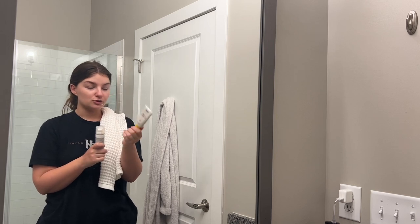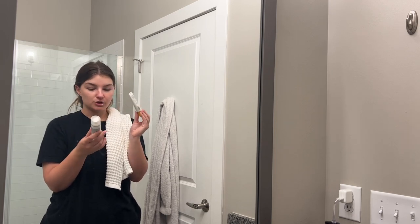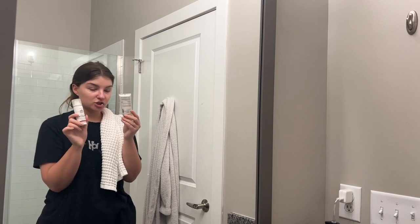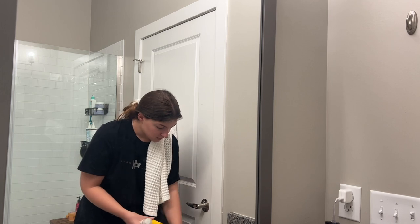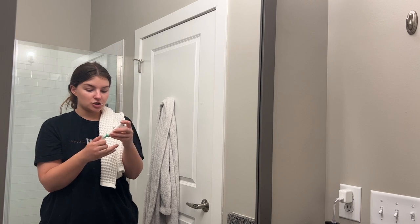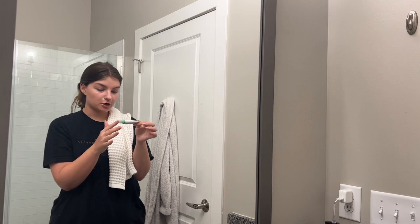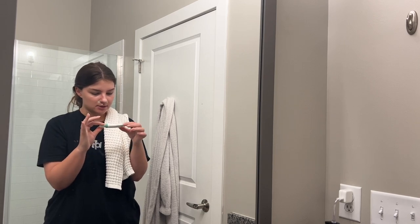Supergoop just came out with a darker shade for their Glow Screen, which is very exciting and makes it more shade inclusive. The EltaMD I don't believe has another shade though, so I'll try to find something with a better shade range. I have quite a bit of redness around my nose and the sunscreen isn't quite enough coverage. If I have a little more time in the morning I'll use the Hero Cosmetics Rescue Balm Red Correct — it's a color correcting green cream with moisturizing ingredients.